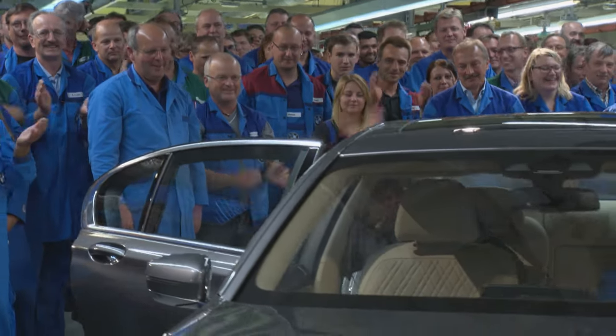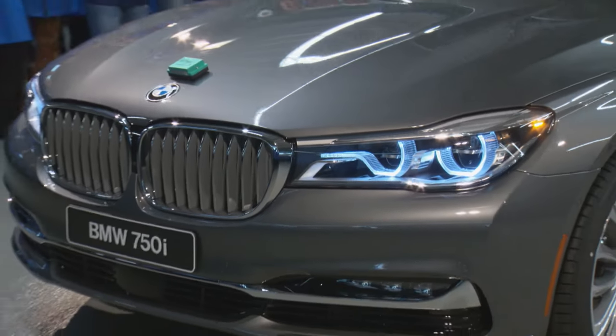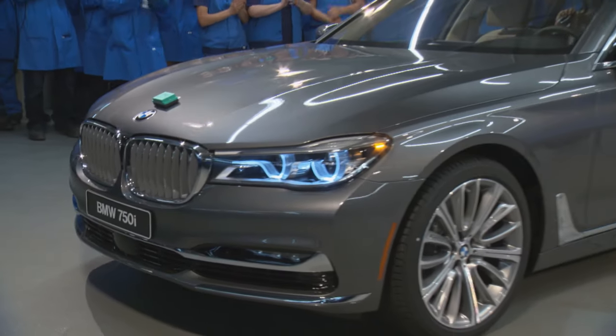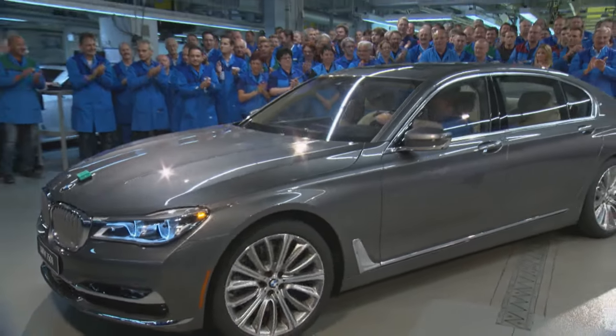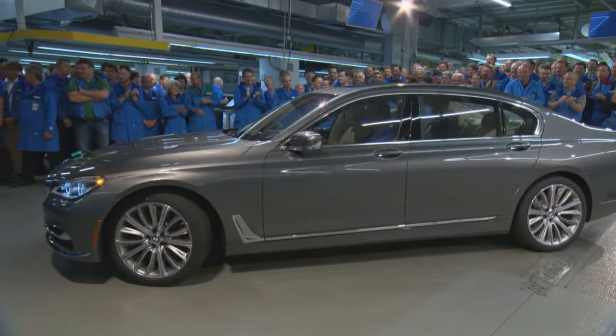As managers are able to climb in and experience the comfort of the new 7 Series at the unveiling, the average motorist will have to be a little more patient. The official market launch of the new 7 Series BMW is slated for autumn this year.